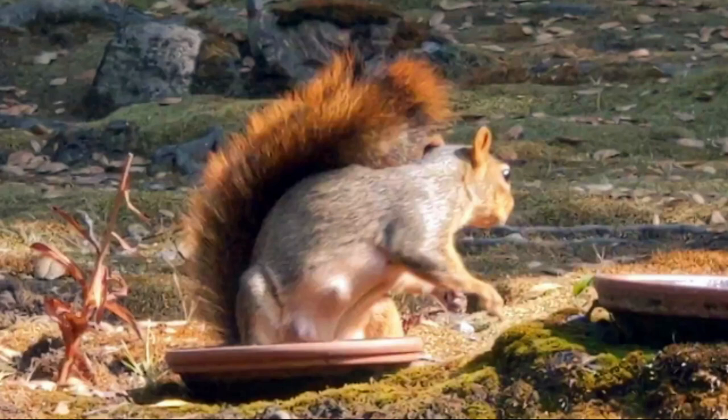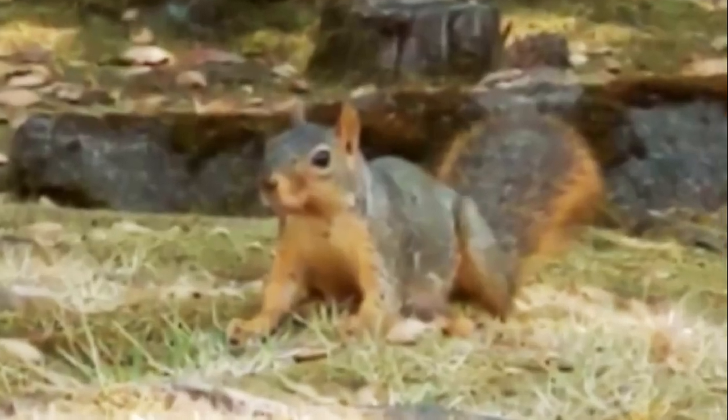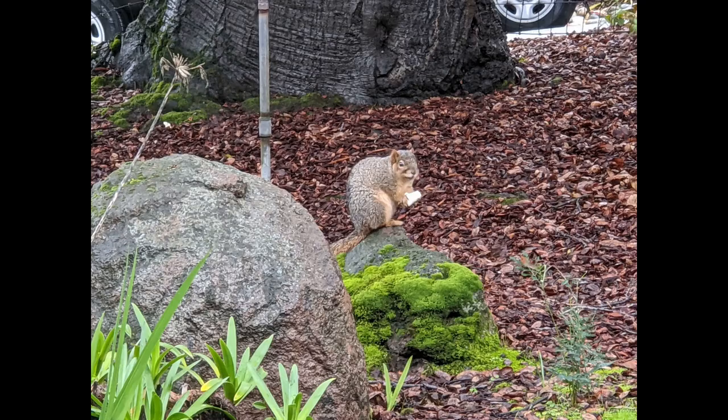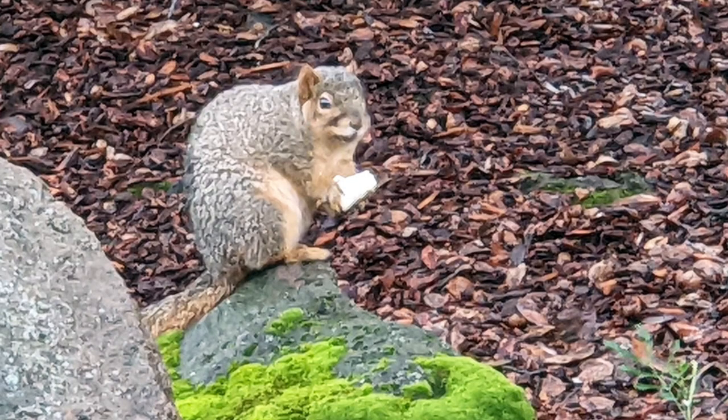The fox squirrel's coloring differs by geographical area, but in most areas the animal's upper body is brown-gray to brown-yellow, with a typically brownish-orange underside. The fox squirrel's natural range extends through most of the eastern United States, north into the southern prairie provinces of Canada, and west of the Dakotas, Colorado, and Texas. They have been introduced to the western United States, including both northern and southern California, Oregon, Idaho, Montana, Washington, and New Mexico, as well as Ontario and British Columbia in Canada.